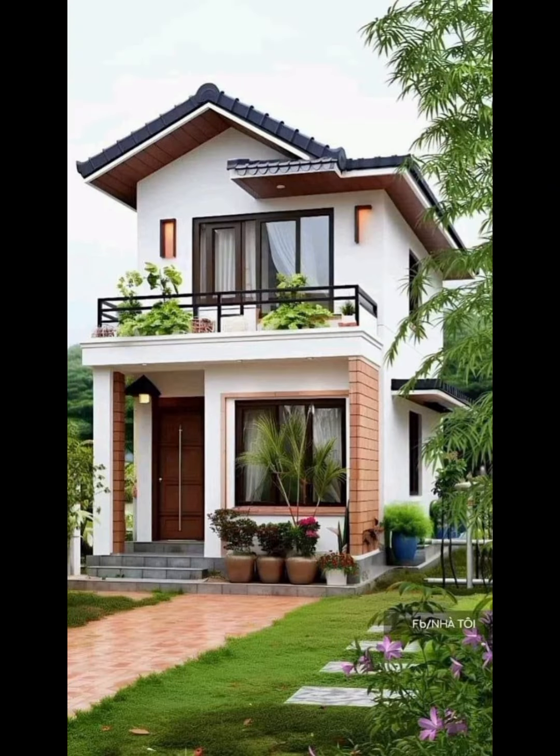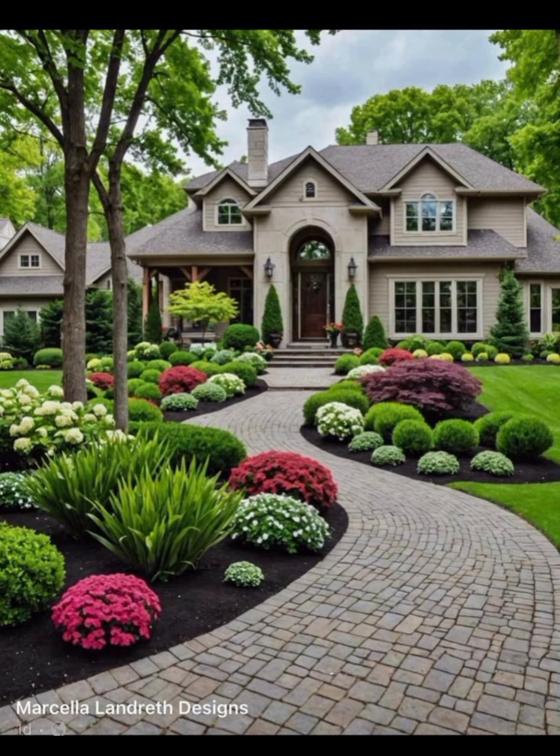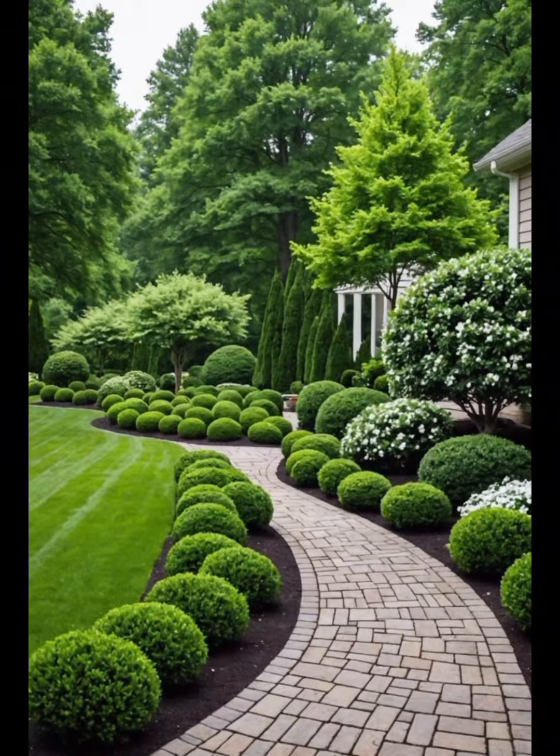I will always try to bring very useful and very beautiful garden ideas. And if you like my video, then please share it with your family members.